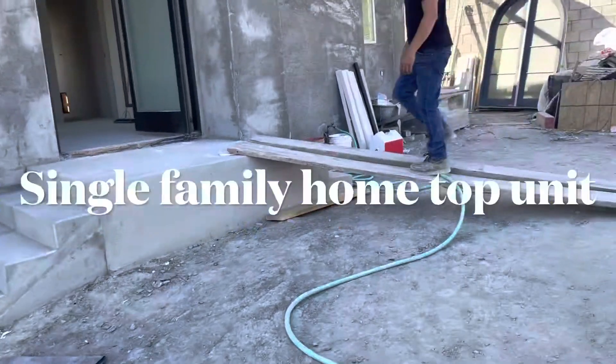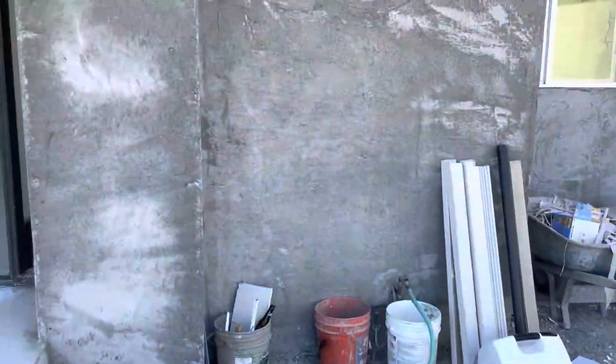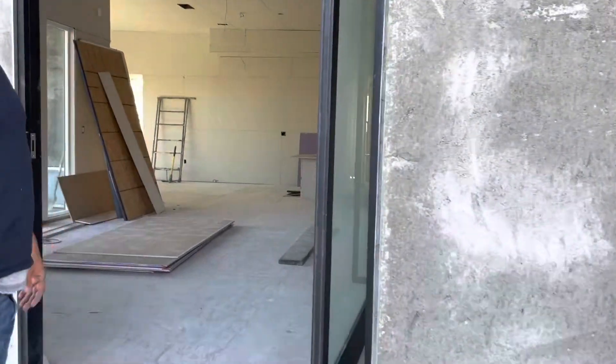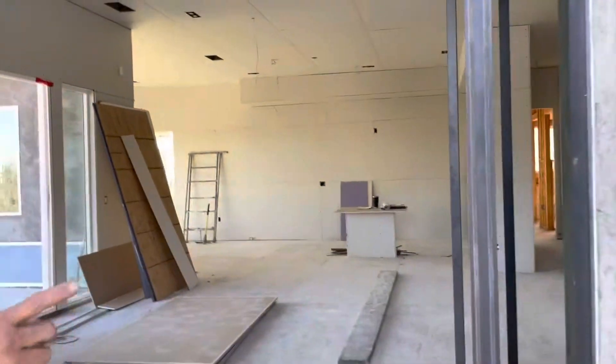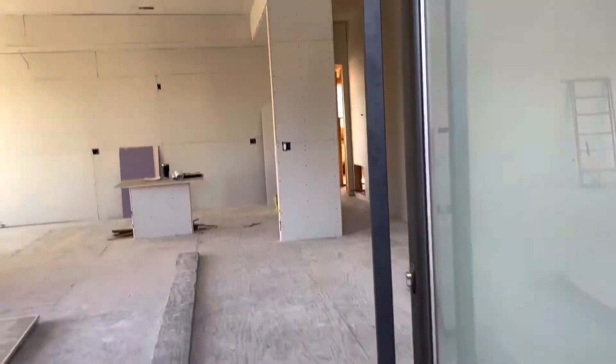I'll show you a little walkthrough. How many square feet do you have here? Originally we got 1,748 square feet, and then I have 500 square feet downstairs.